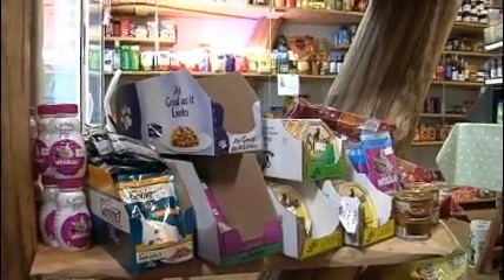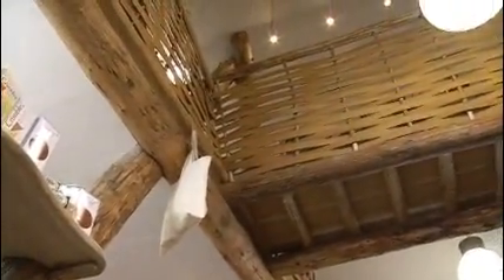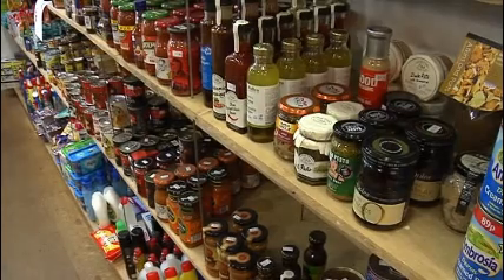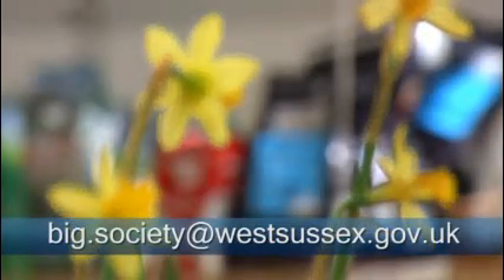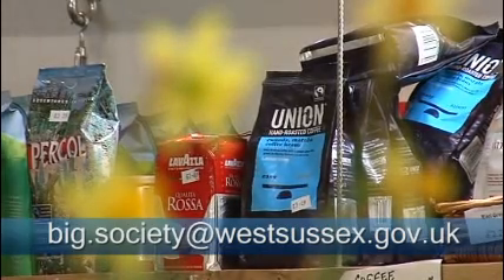And here's where the County Council can help you. Like the people of Lodsworth, you know best what your community needs — you're the experts. But the County Council can help you with expert advice and guidance through any red tape. If you're thinking about starting any kind of project, however small, just send an email to this address. It may be only one small step, but it could be the first step to starting your own big society project and helping your community.